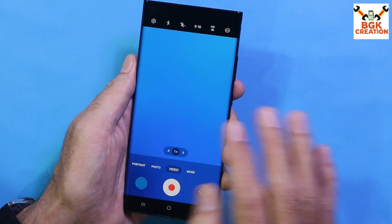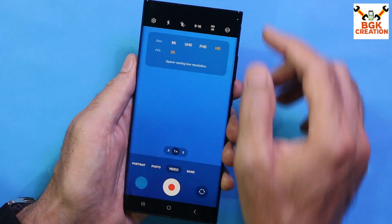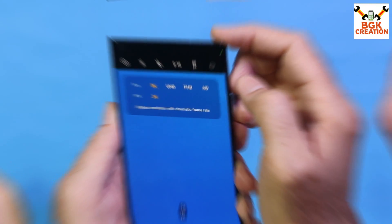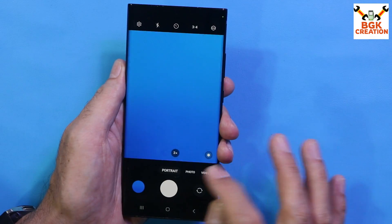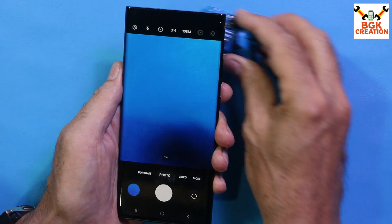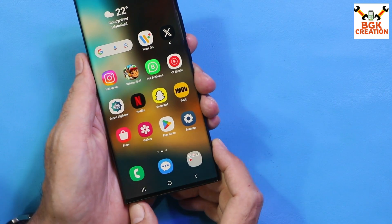Video recording is totally working fine with no issues. We can record video in 8K, Ultra HD, Full HD, and HD modes — all working perfectly with the camera.